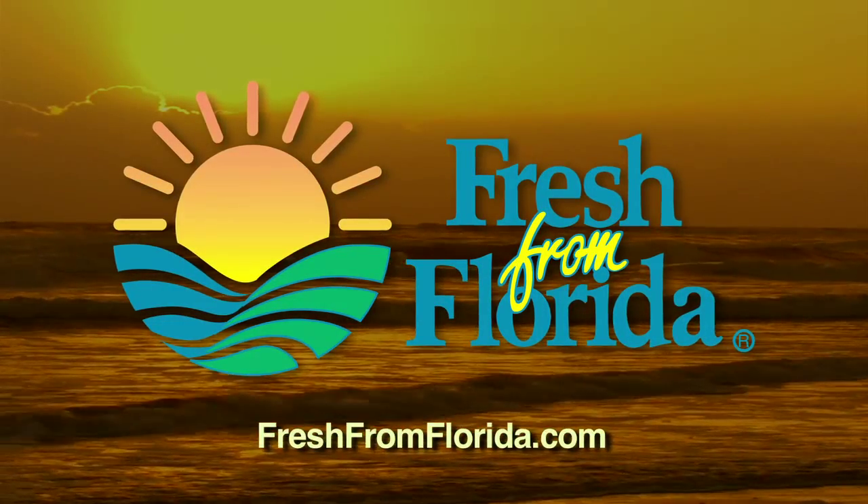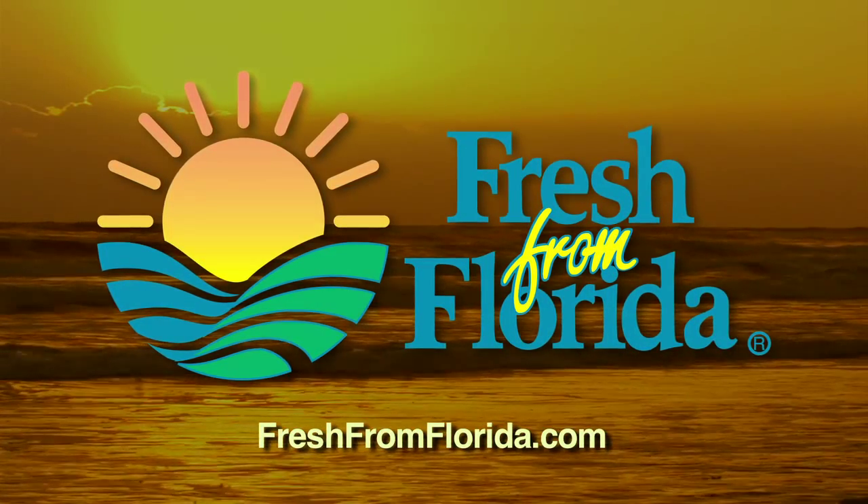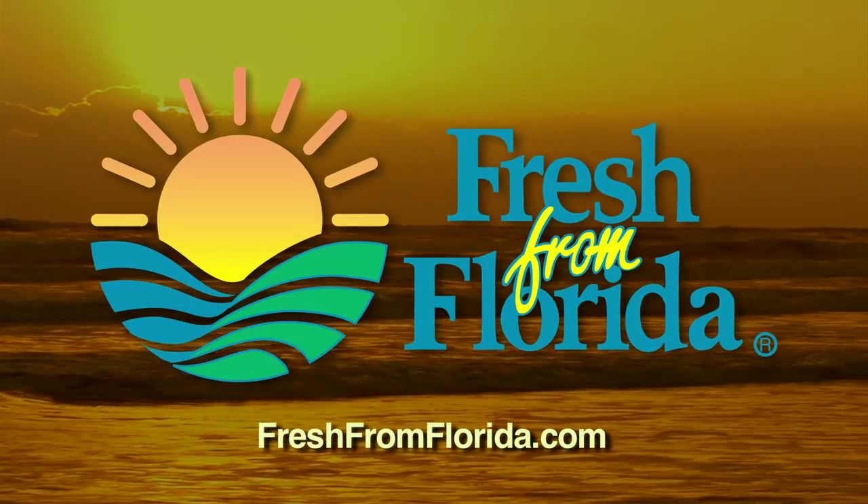This Florida cooking segment was brought to you by Fresh from Florida. Remember, delicious is always served Fresh from Florida.